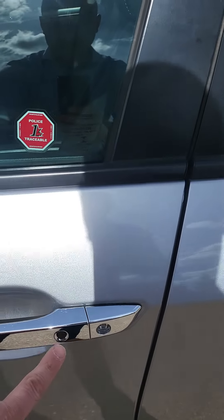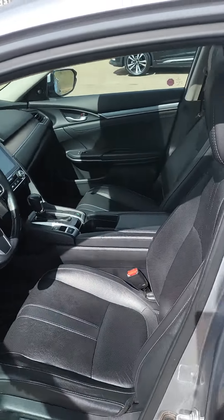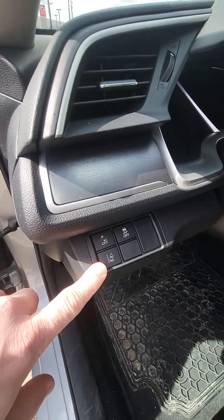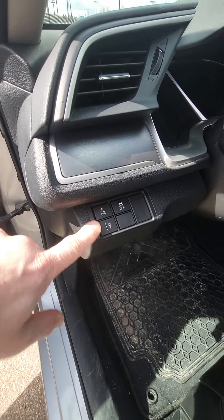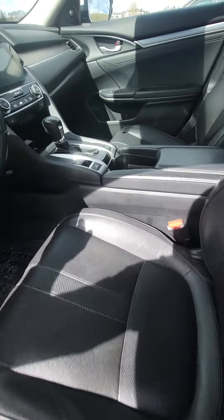You got keyless entry on this guy right here as well, so you don't need to be fiddling around with your keys. And then the power seats. You got lane control — lane centering as well — forward collision warning, and obviously traction control.